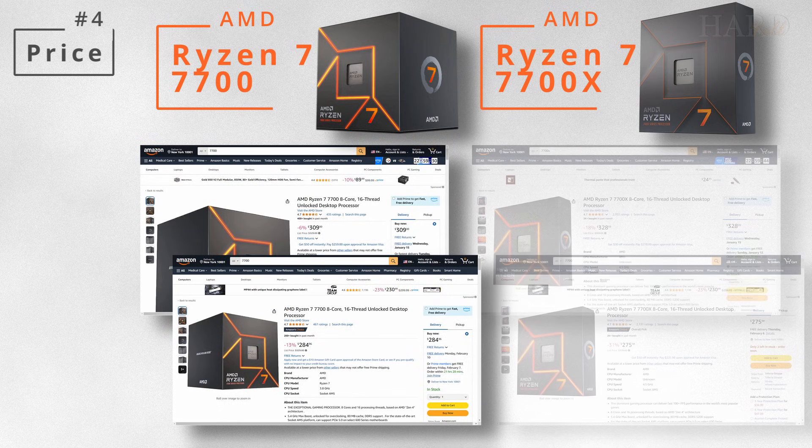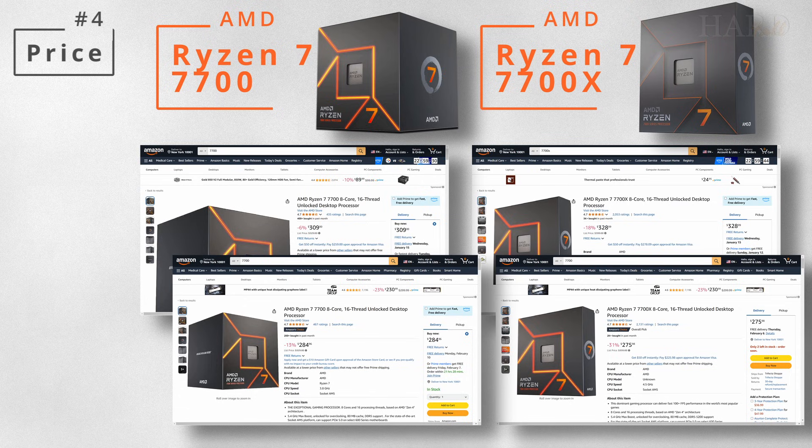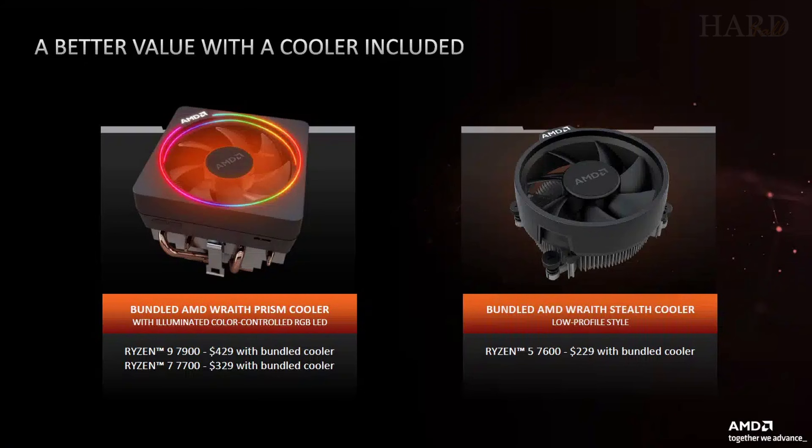The price difference between them on Amazon is variable — sometimes it's the more expensive 7700, and sometimes it's the 7700X. At the same time, the 7700 comes with a fairly effective Wraith Prism cooler, which is much better than the one that comes with the 7600, but there is no cooler included with the 7700X.